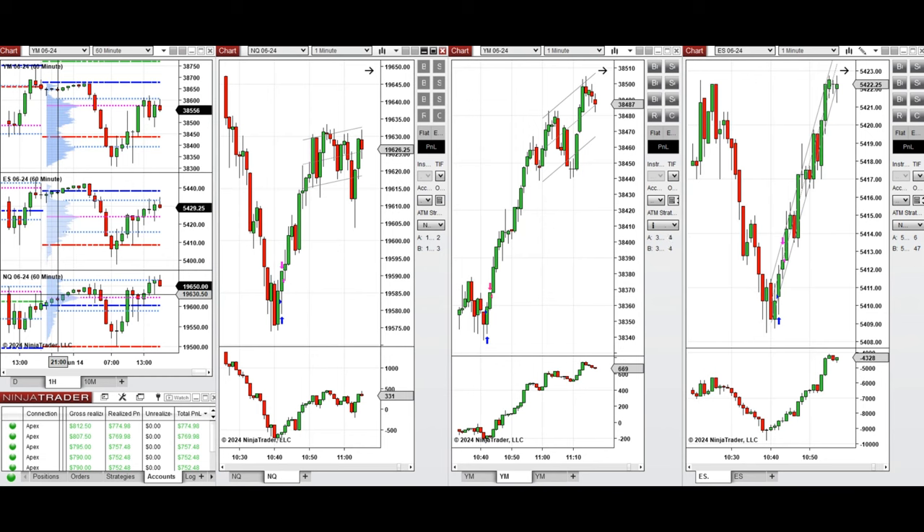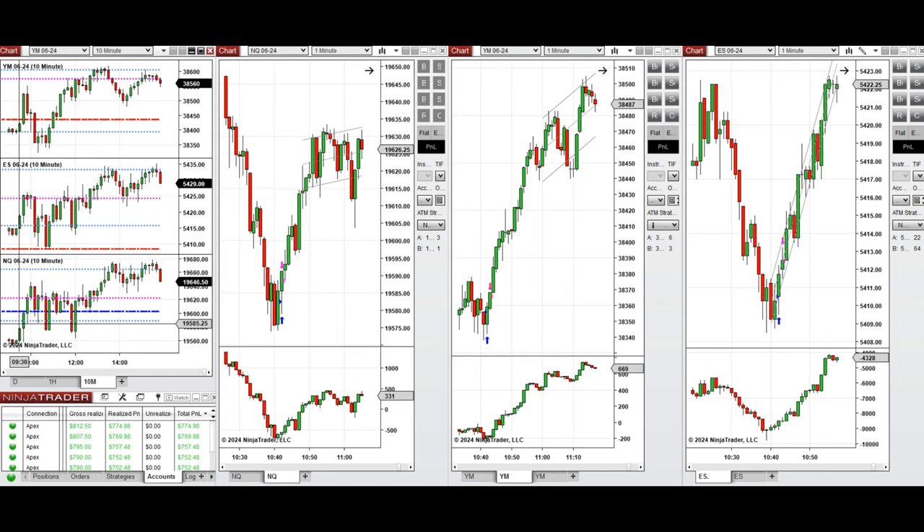If you look at the one-hour macro chart, we see that the price was fluctuating above the previous day close on Nasdaq and S&P 500, and below that on Dow Jones. During the London session, it started to go down and retested the previous day low, and the buyer came back pre-market.